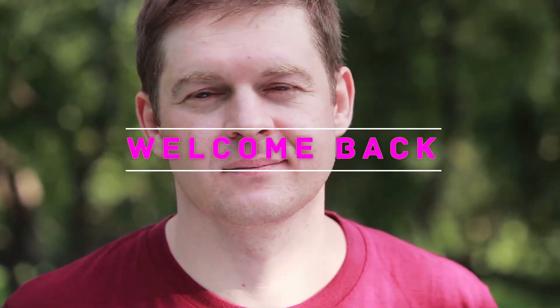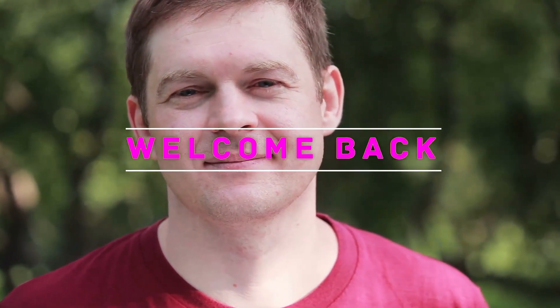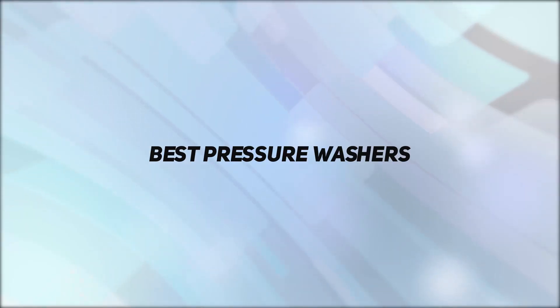Hello everyone, welcome back to my channel. In this video I'm going to talk about the top 5 best pressure washers.